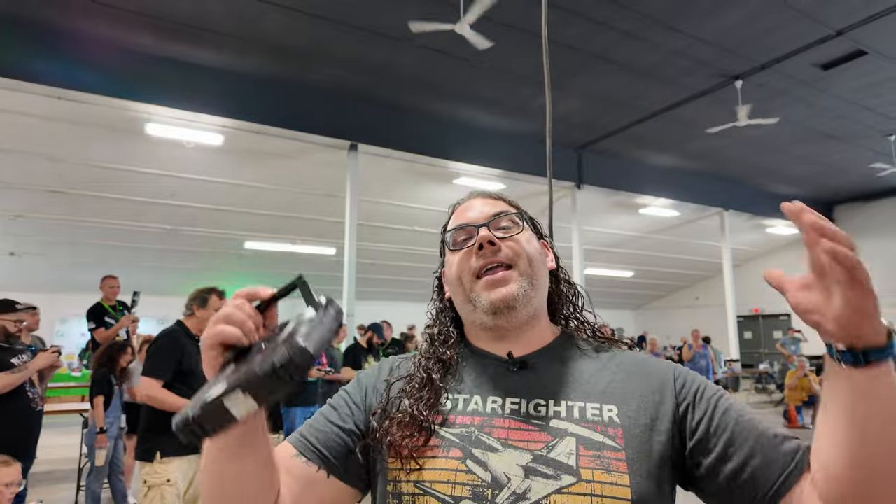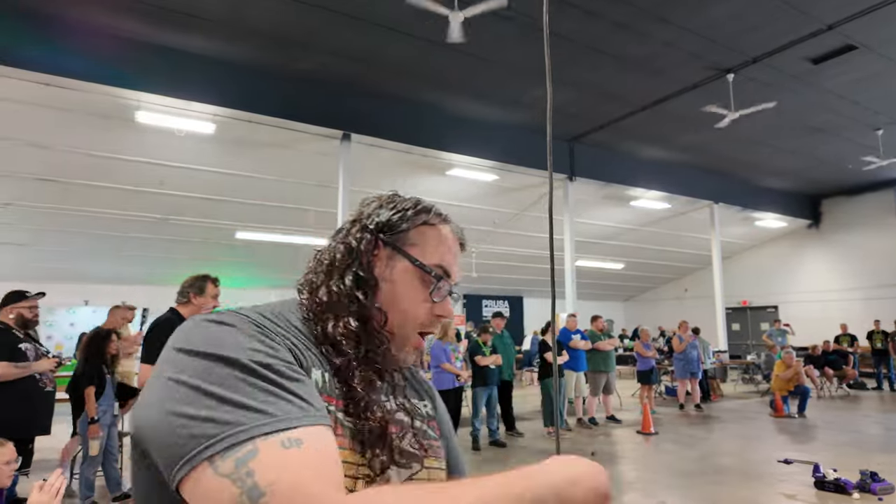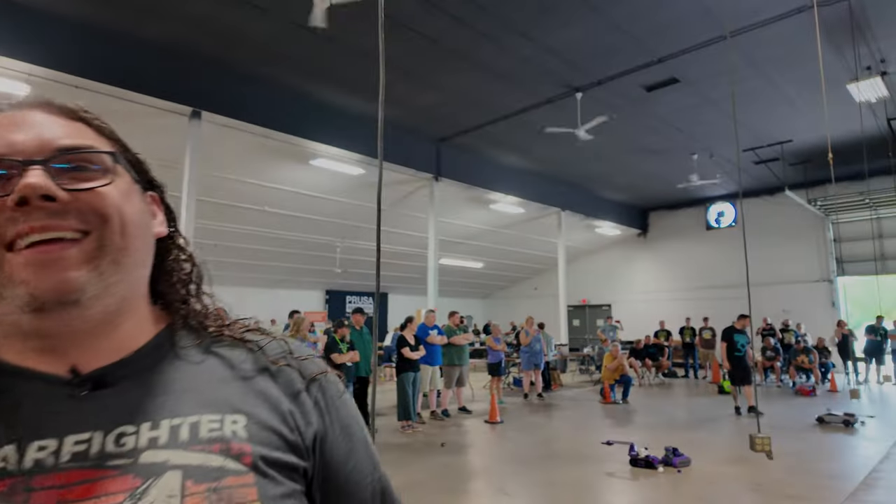PCBWay, thank you so much for this sponsorship — I couldn't thank you guys enough for printing all the SLS parts on this racer. We had a ton of fun right here at the Midwest RepRap Festival, and I hope you guys can come out to one of these events and see these Death Racers in person. We'll see you next time.